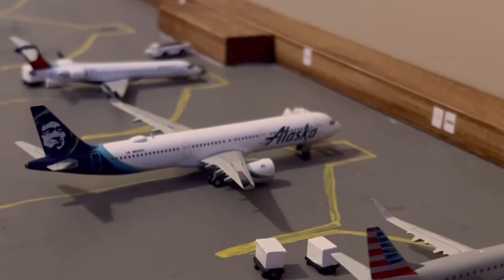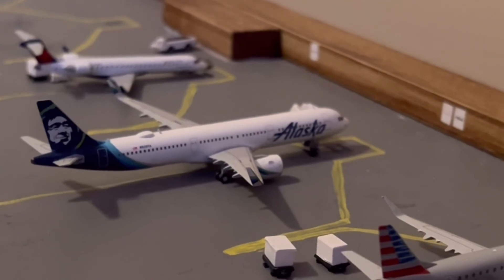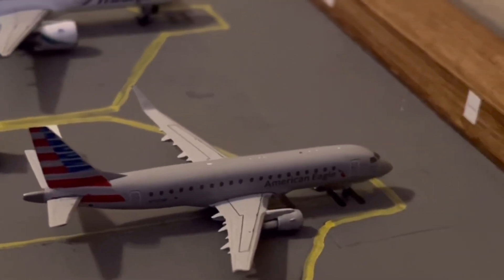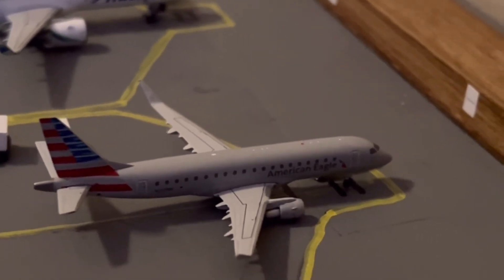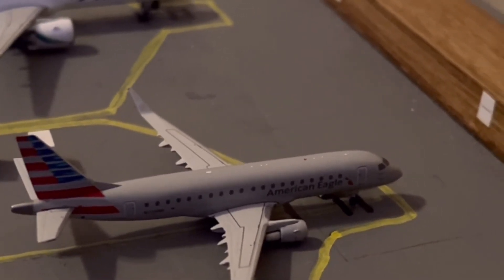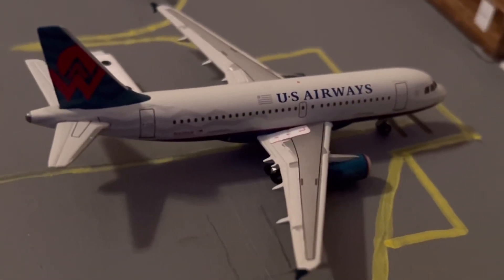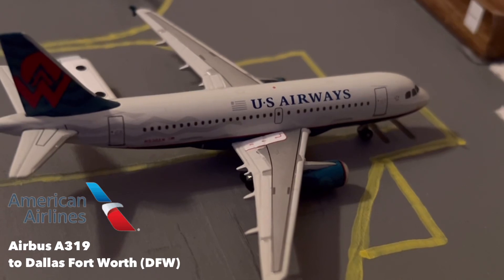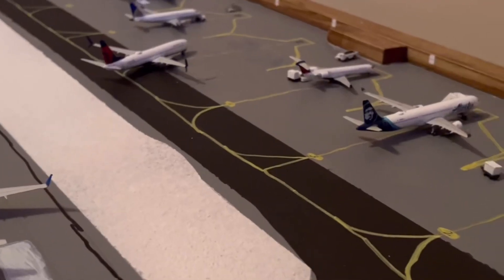At gate 3 we have an Alaska A321neo filling in for an Embraer 175, just getting its passengers loaded up for its flight out to Seattle. Then we have an American Eagle Embraer 175 pulling in from Los Angeles, filling in for an American Eagle CRJ-700 since I can't find one of those right now. And then here we have a US Airways America West retro livery, filling in for an American A319, getting its bags loaded and fueled for its flight out to Dallas Fort Worth.